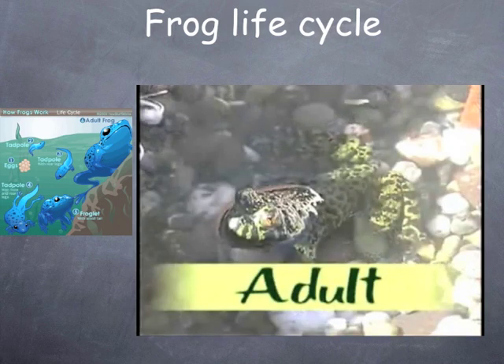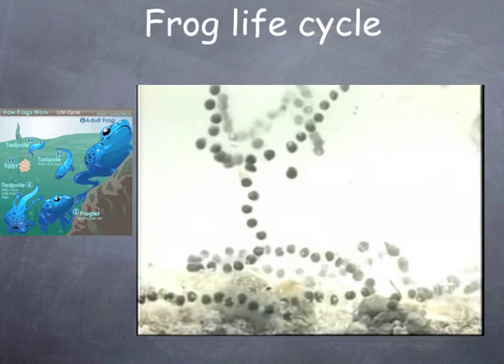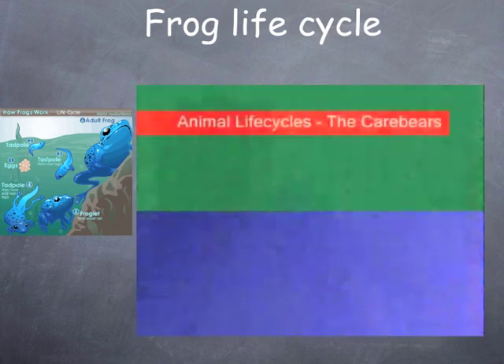Soon, the small frog grows into an adult frog. It can lay eggs now — eggs that will hatch into new tadpoles. That's the full life cycle!